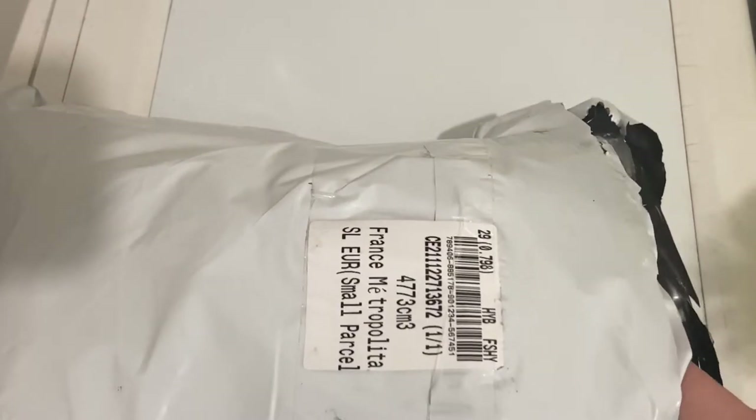Je vous mettrai aussi le lien des deux articles que je vais vous présenter. Pour 199 dollars, vous avez 22 dollars de réduction, et pour 299 dollars, 35 dollars offerts. Il y a aussi des réductions sur les perles de rocaille — 40% — j'ai vu 60% sur les tampons et sur la résine. Il y a régulièrement des réductions sur le site. Je vous conseille d'aller faire un tour.